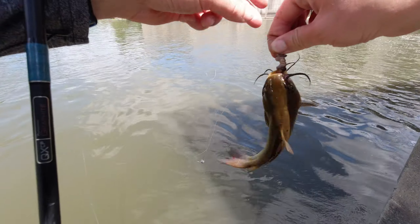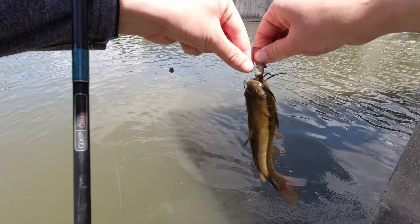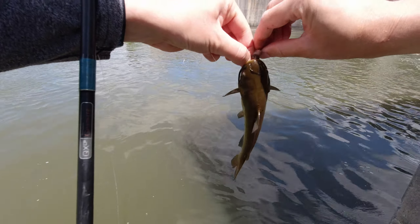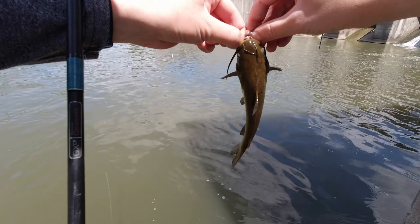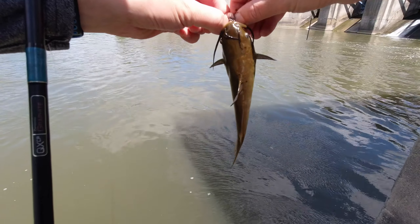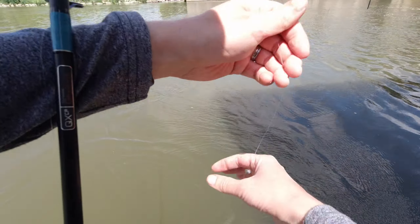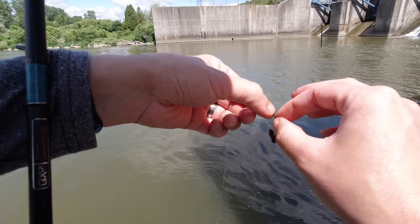Of course, right in the bottom lip so I can't grab him. I can't believe that. Well, at least that one put up a little bit of a fight — better than those little perch.